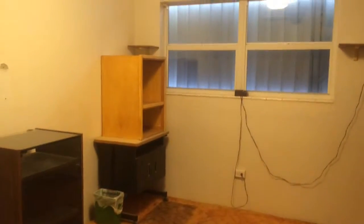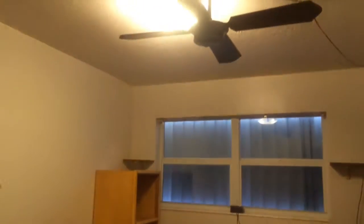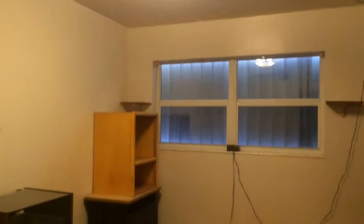This is bedroom number three. There are three full bedrooms, each with a closet, in this house.